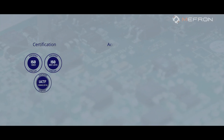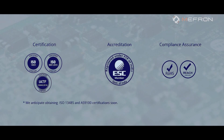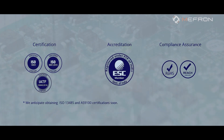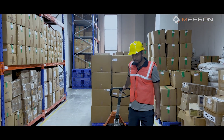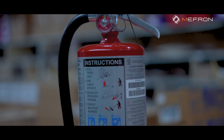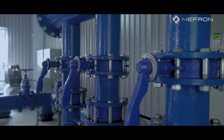Mifron holds top-tier certifications, compliances, and accreditations to ensure quality and trust. We adhere to manufacturing standards with proper safety gear for workers, fire and safety protocols, access control, water harvesting systems, and a sewage treatment plant.